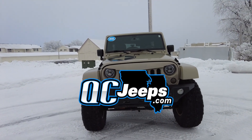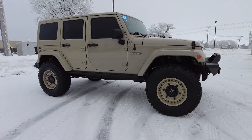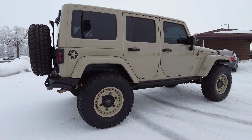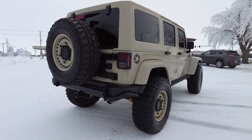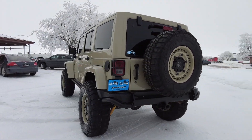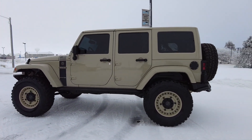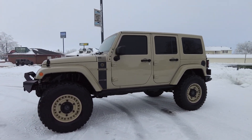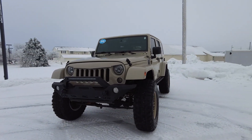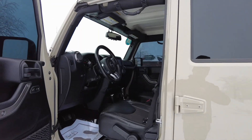Welcome to qcjeeps.com. We're checking out this 2018 Jeep Wrangler Unlimited — it's the Oscar Mike's edition with 25,000 miles on it. It's got a beautiful tan exterior, kind of a flat desert color, black leather interior, automatic transmission, four-by-four, and the 3.6 liter V6. It's all loaded up with remote start, backup camera, a three-piece painted-to-match hard top, three and a half inch lift, 35 inch tires, upgraded same-color wheels, LED headlights, and Bluetooth.